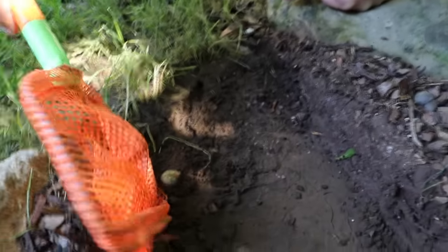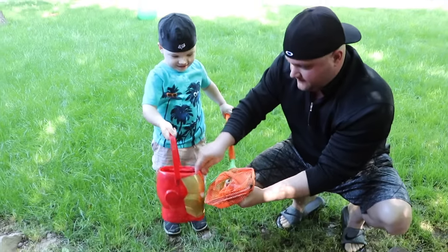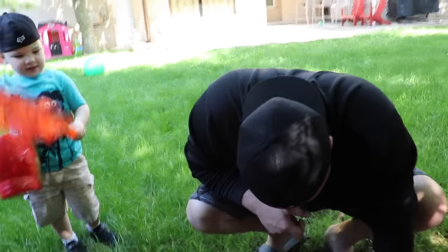Are you going to pick him up with your net? Daddy's going to help you. Oh, that's so gross. I got to put that bucket on. Okay, put him in the bucket. All right, what else? Let's see what else Daddy can help you find. Daddy's good at helping you find bugs, isn't he?